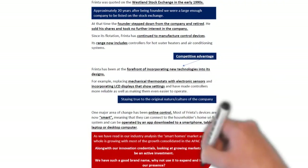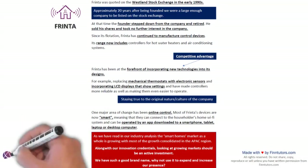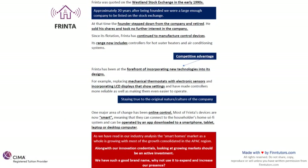Frinta was quoted on the Westland Stock Exchange in the early 1990s — the business started in the 1970s and got listed in the 1990s, approximately 20 years after being founded. At that time the founder stepped down and retired, sold his shares and took no further interest in the company. It has been led by a competent board of directors from the 1990s up until now — roughly 30 years where they have been able to make the company more successful.